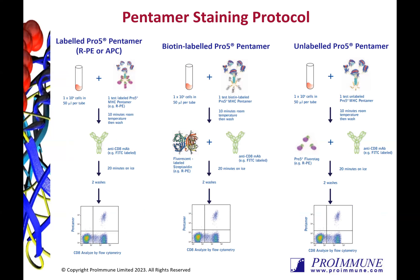Our pentamers are easy to use. Simply incubate your fluorescently labelled pentamer with your cell samples for 10 minutes at room temperature. Perform a wash step, then incubate with an anti-CD8 antibody for 20 minutes over ice, and follow with two more wash steps. For biotin and unlabeled pentamers, the detection label is added after the initial incubation.